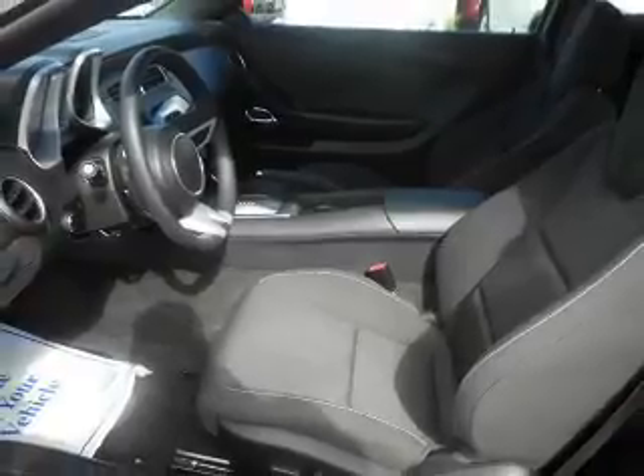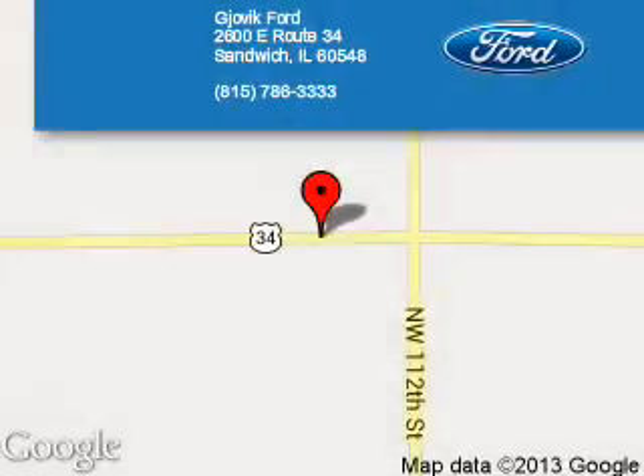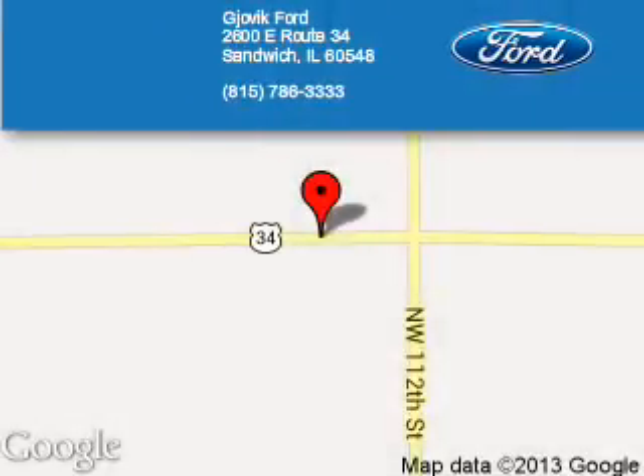Great quality at a great price. Call or click to contact us today. Jovic Ford is dedicated to doing everything possible to ensure that the experience you have selecting your next vehicle is a pleasant one.